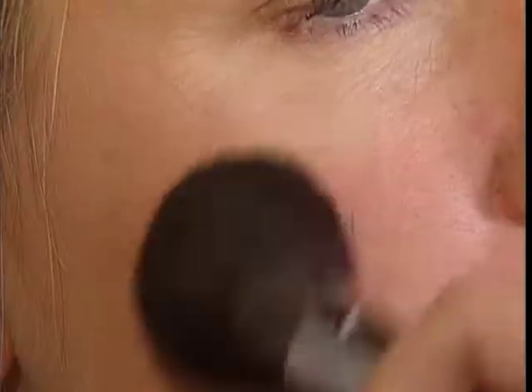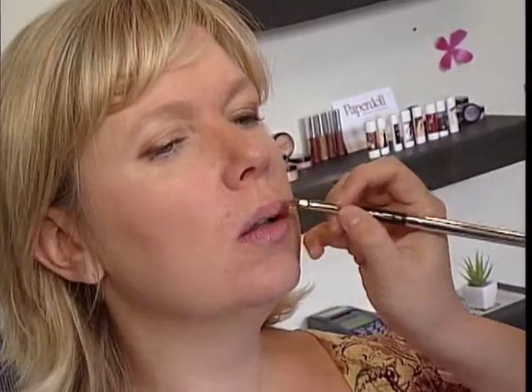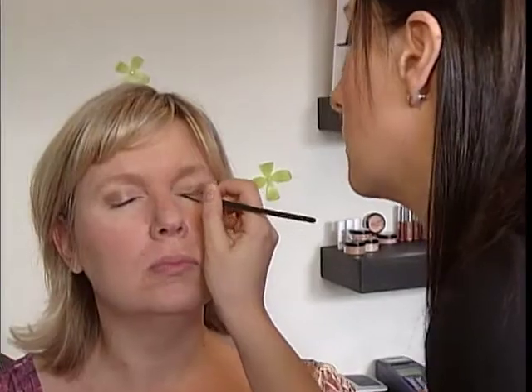Mineral makeup actually brightens your complexion with little particles that reflect off your skin and add that little sparkle to it. The gloss and lipstick contain almond oil, which is very therapeutic for chapped or rough lips. It'll last all day long.